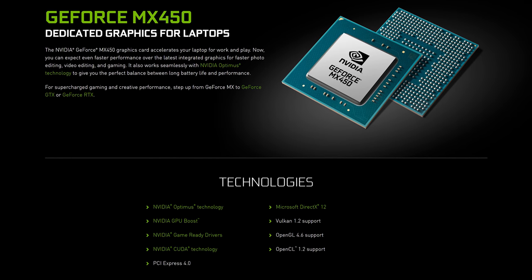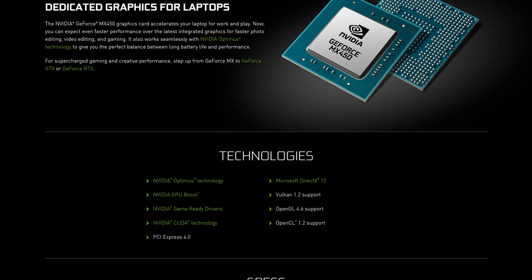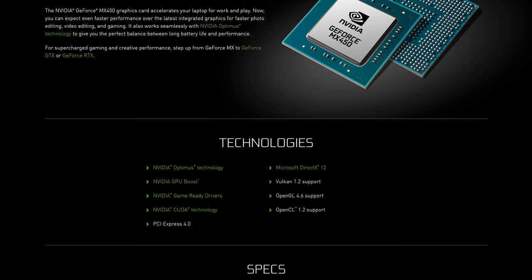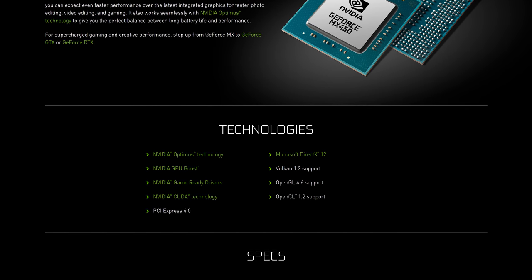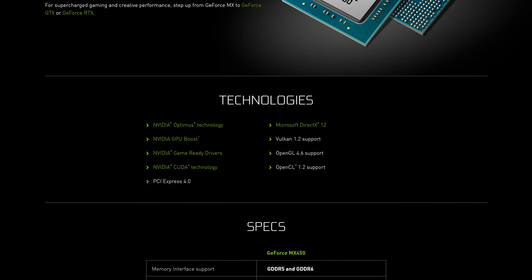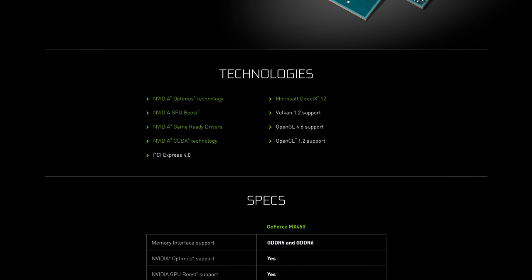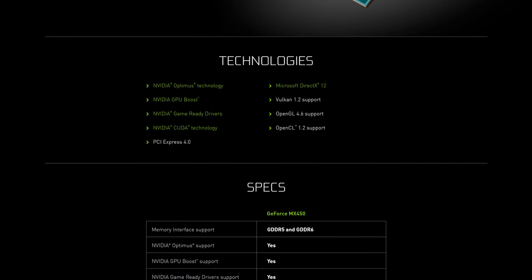Nvidia's first PCIe 4.0 consumer GPU is here, and it might not be what you're expecting. While everyone is thinking about RTX 3000 series products with PCIe 4.0, Nvidia has snuck a new low-power mobile GPU into the market with PCIe 4.0 support — the MX450, the latest entry into the entry-level discrete GPU line. Specifications are extremely light on at the moment as the MX450 is yet to be used in any confirmed laptop designs. Based on past MX-series GPUs it's likely a 25W part or less. We don't even know what architecture it uses, although it is expected to be Turing — which would make it the first MX-series GPU based on Turing, as older designs like the MX350 used Pascal.